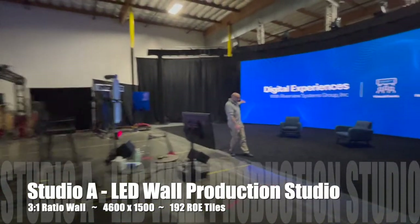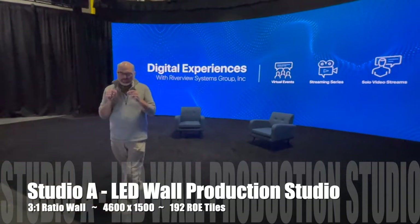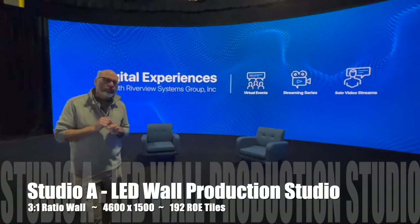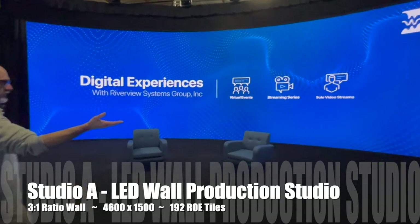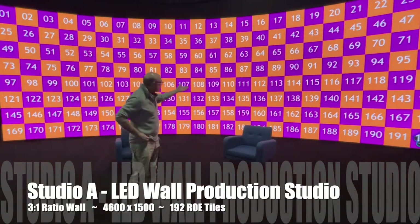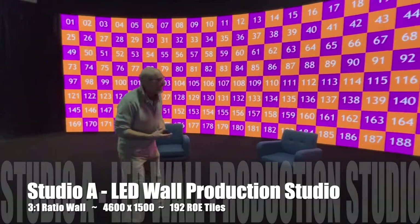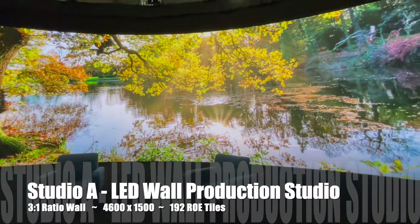This is our LED wall. It's a three-to-one ratio wall, so it's very simple to build content for. It's higher than 4K — 4600 by 1500 pixels — so it's very high resolution. It's a Row Studio product and it consists of 192 tiles of individual LED wall tiles. It looks spectacular on camera.